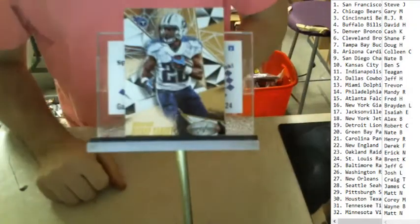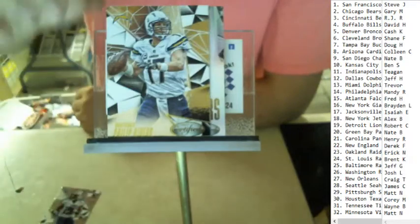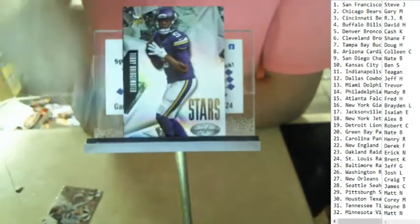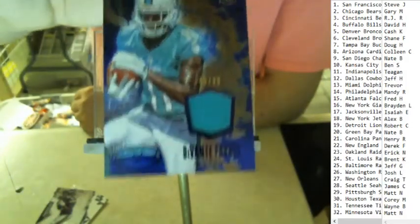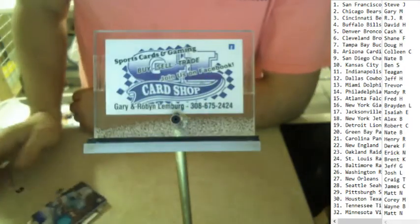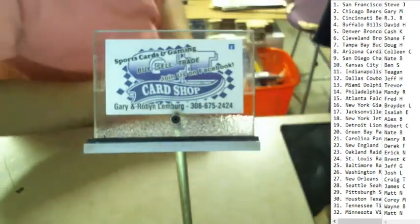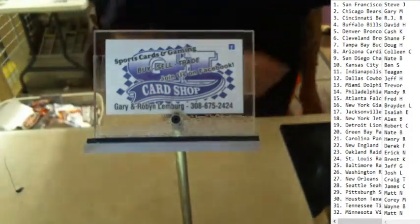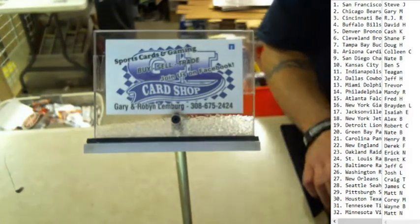Alright, last pack. We got Bishop Sankey, Phillip Rivers, Richard Sherman, Teddy Bridgewater stars, and we have Devontae Parker patch number 999 going to the Dolphins — that's going to Trevor. Alright everybody, so it was a hot box: 10 hits, 10 packs baby. A lot of people getting some hits there.